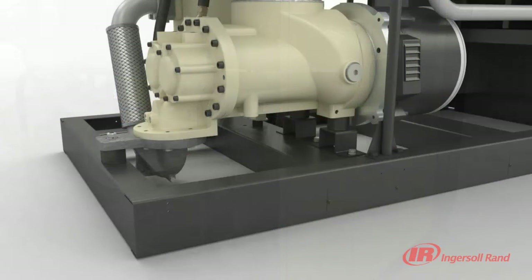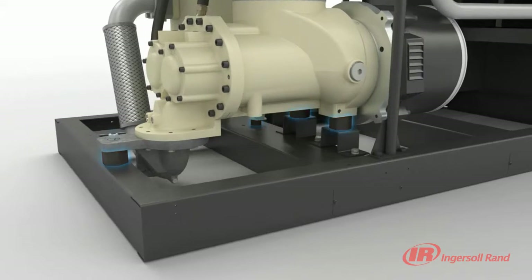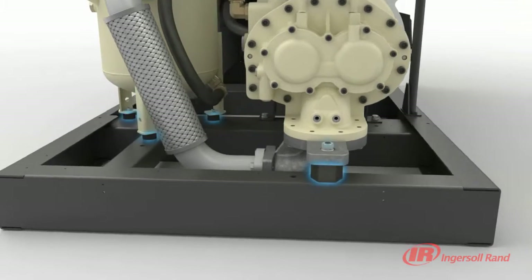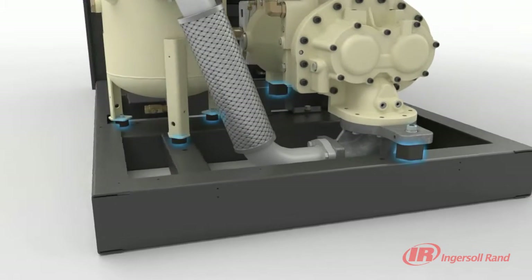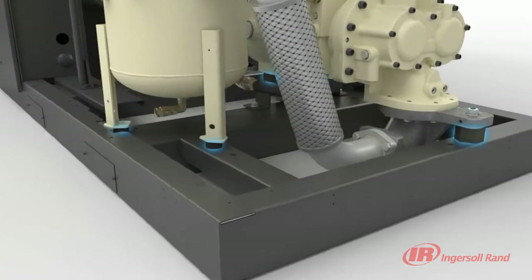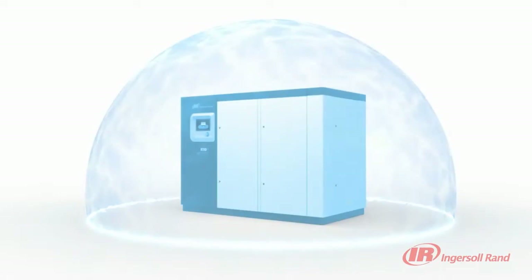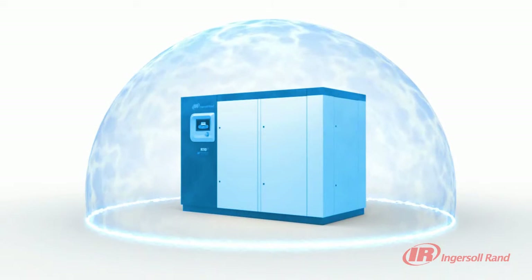Carrying the V-Shield technology one step further, our integrated vibration isolation system extends compressor life and protects you from experiencing unexpected downtime. Ingersoll Rand's V-Shield technology protects you and your operation by providing a totally integrated, leak-free system design.